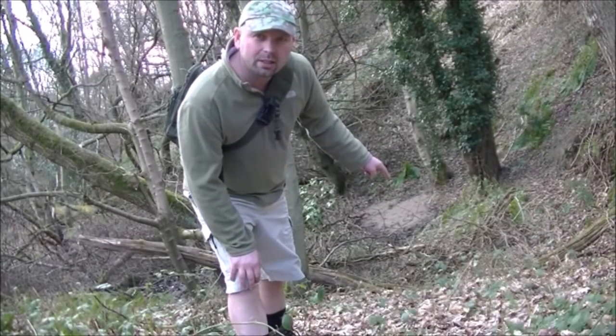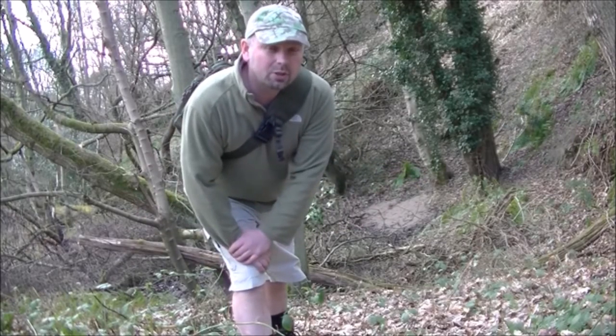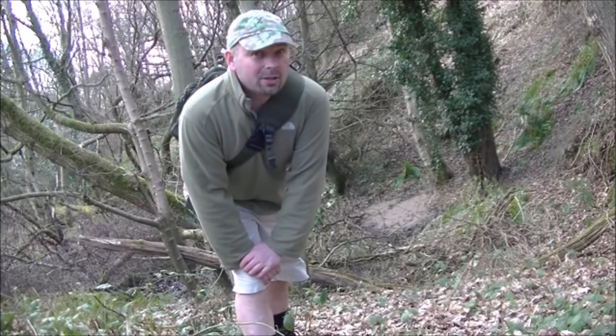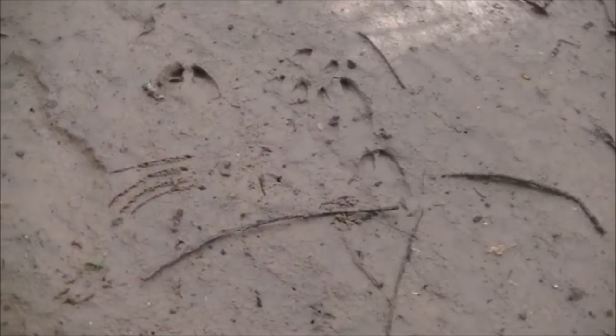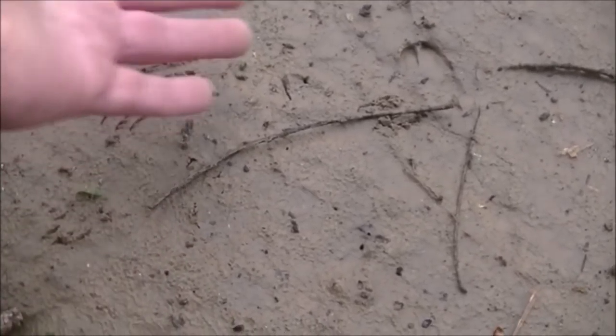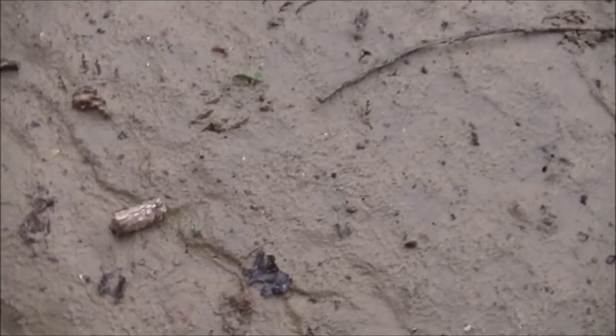Just down behind me here, we've got what looks like a big patch of sand which has been washed there by floodwaters coming down this bankside. Hopefully there'll be some interesting prints there. Straight away you can see obvious deer prints here from roe deer. I'm a little bit perplexed as to what made that — obviously something scratched that with claws, but it's not enough of a print for me to gauge what that was.